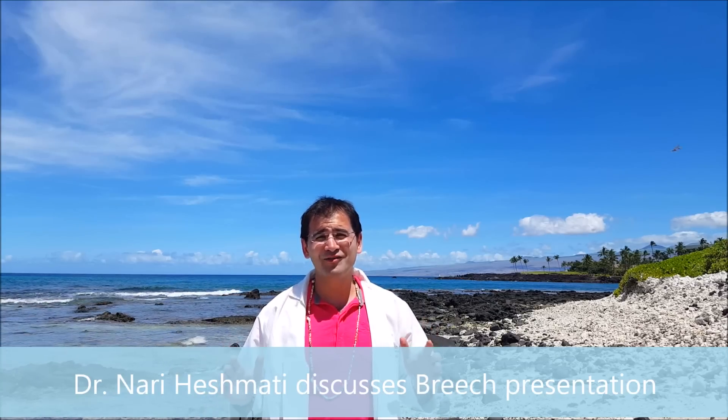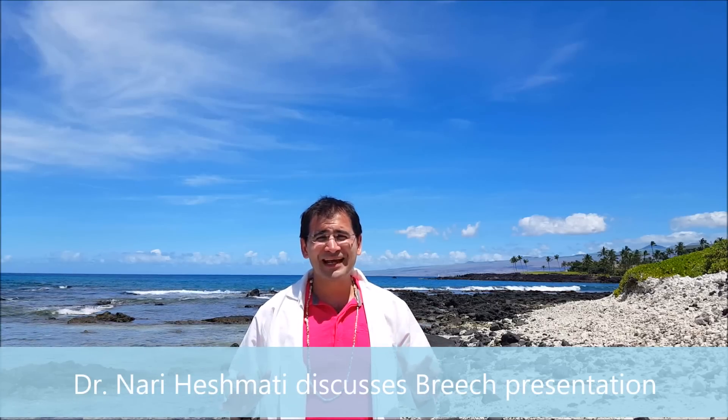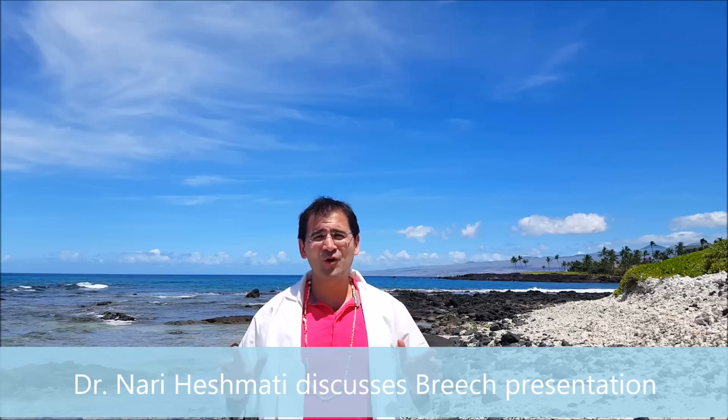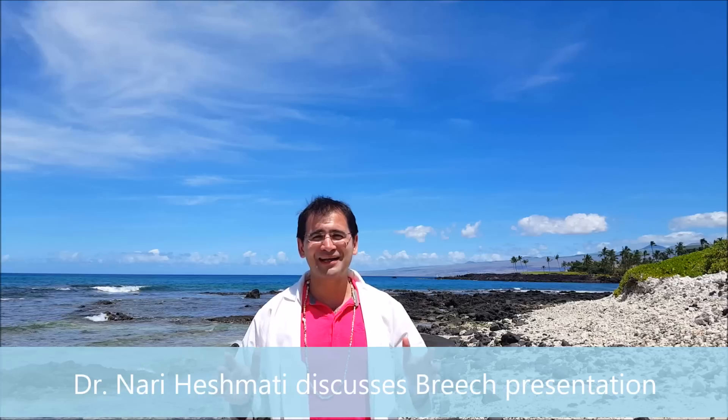Normally all of my videos are shot with some beautiful scenery from the Puget Sound area in the Pacific Northwest. I'm in the Pacific, but I'm not on the Puget Sound — I'm right now in Kona, Hawaii, and this is just a beautiful background, so I thought I had to shoot one of the videos here.